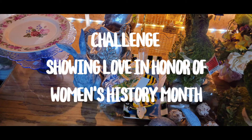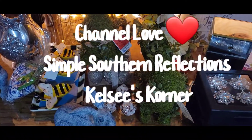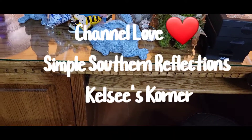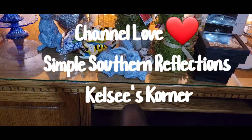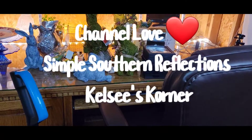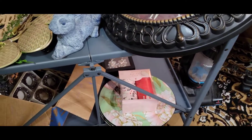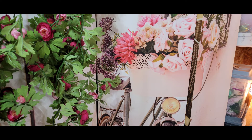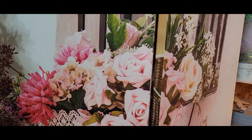Hey guys, as part of the challenge of showing love to another sister here on this platform for the month of March, this shout-out goes to my dear friend over at Simple Southern Reflections. She has a corner called Kelsey's Corner, and I promise you guys there are some fantastic things that happen over there on that channel. Please check the link in my description box, go over, visit, show her lots of love, and let her know that I sent you there. I thank you all so much for stopping by. If you'd like to become part of this family, just hit that red subscribe button and tap the notification bell twice. Don't forget to give me that thumbs up and leave me a comment in the comment section. Be blessed, stay safe. Until the next video, I am your host Gigi Faison. Thank you.